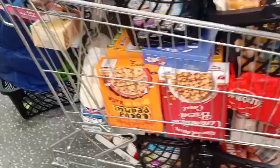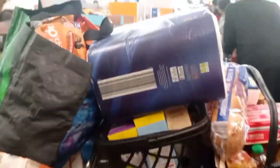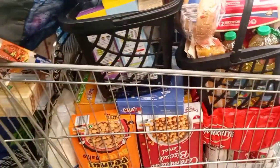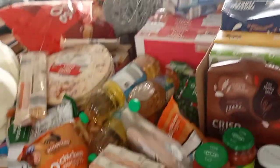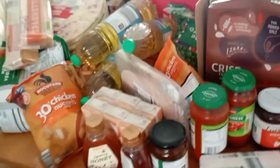Hey guys, welcome back to my YouTube channel, Nanya here. So this is our Aldi monthly grocery shopping. Aldi is a German shop and I like to go there because of their prices — they have very affordable stuff. Finally offloaded the trolley and here's all the things we got for the month.